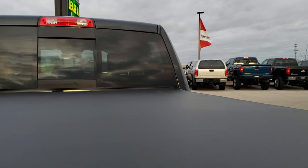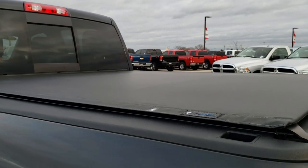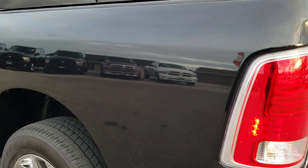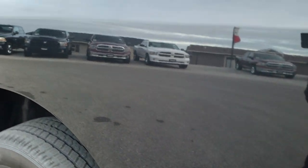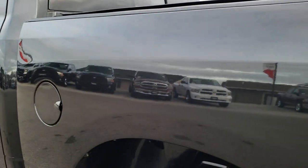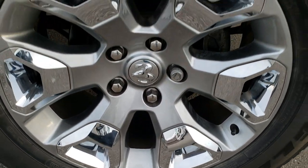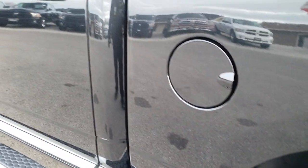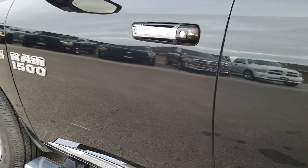Tonneau cover is in excellent condition — no rips or tears. It is a Tiger brand tonneau cover. And as you go down this side of the truck, just as clean as the passenger side — no dents, no dings. For full disclosure, this back rim is in excellent shape as well, no scuffs or scrapes on that. Look just how mirror-like that paint is. Very, very clean.